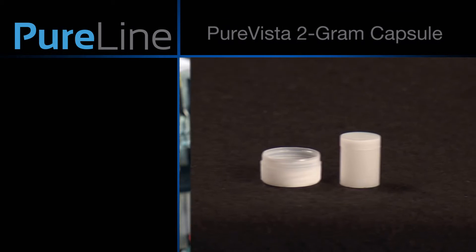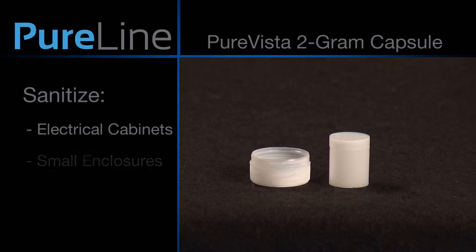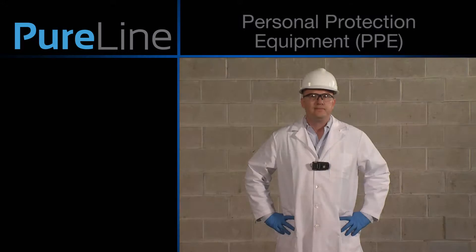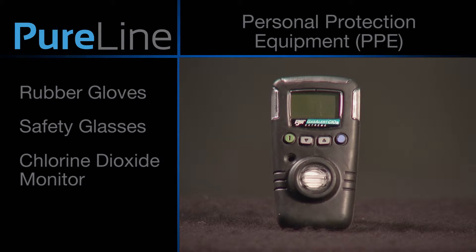PureVista 2-gram capsules were specifically designed to sanitize electrical cabinets and other small enclosures. You will learn how to safely and properly sanitize an electrical cabinet using a PureVista 2-gram capsule. PureLine requires its customers to always use proper PPE. When handling PureVista products, you should always be wearing rubber gloves, safety glasses, and a chlorine dioxide monitor.